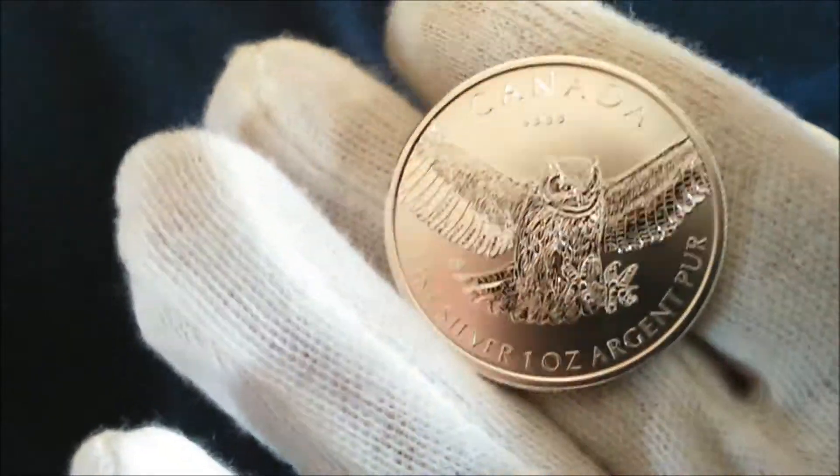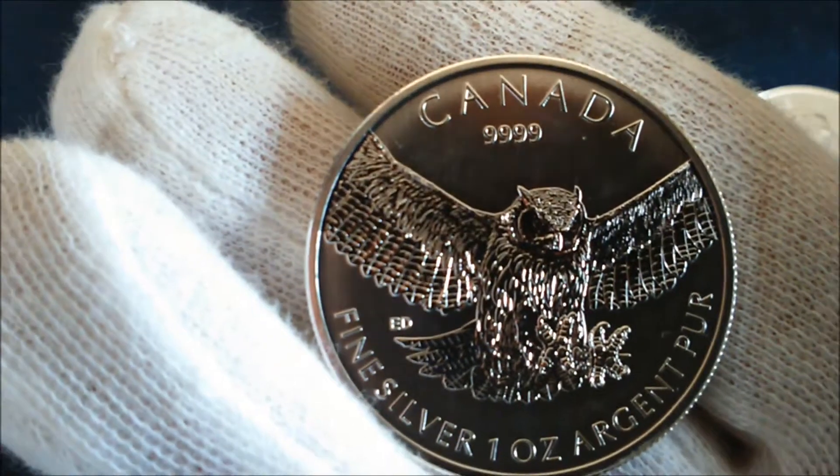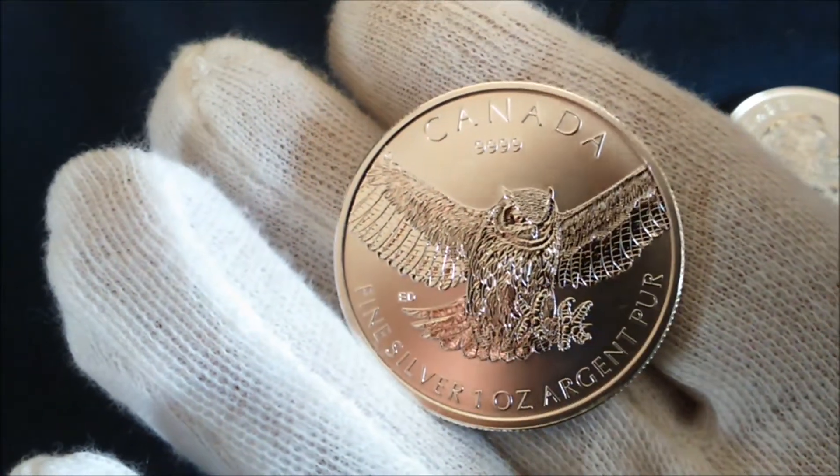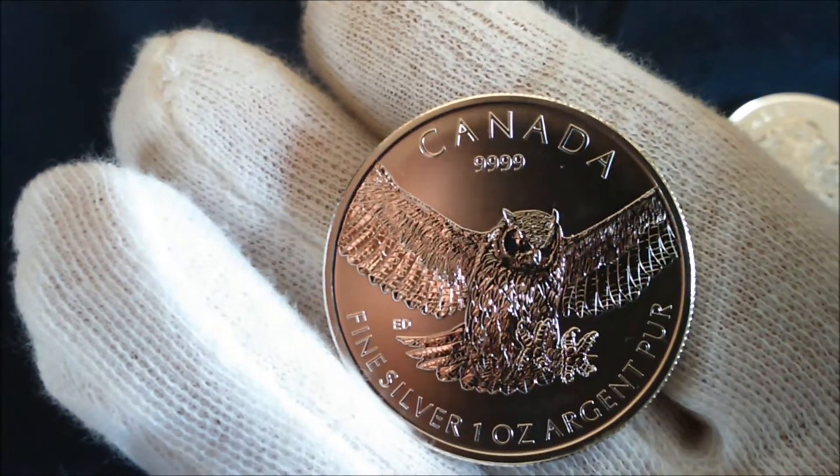Just arrived from Silver to Go — the new Canadian Mint Great Horned Owl from the Birds of Prey series. According to the website, there's only going to be 1 million units produced, and it's a really nice coin with a nice picture.